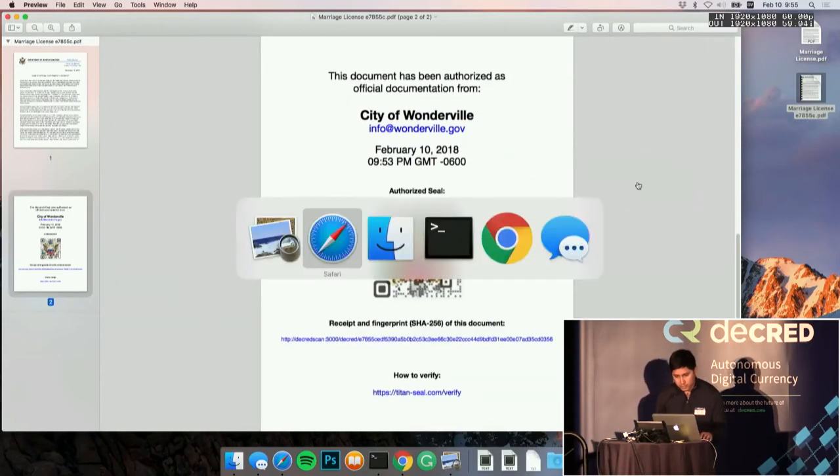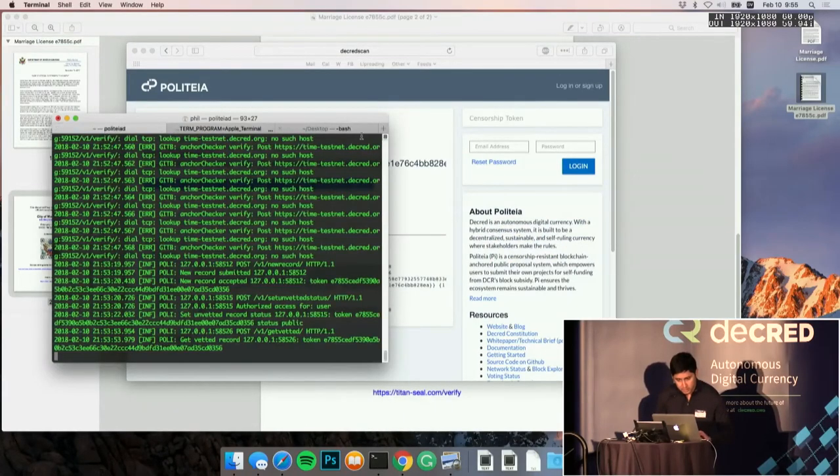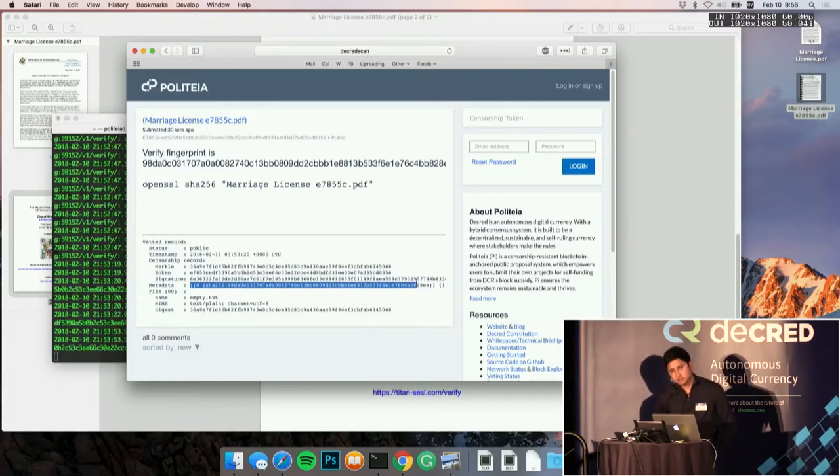This is all working on testnet with Politeia running in the background. The technique I'm using — and there are a couple of ways you could do this with Politeia — the easiest for us was to use the metadata field, because it allows you to create a proposal, get a token, put the token in the PDF, and then before publishing the proposal, you can insert metadata for the hash or any piece of data. That's how you preserve the linkage.